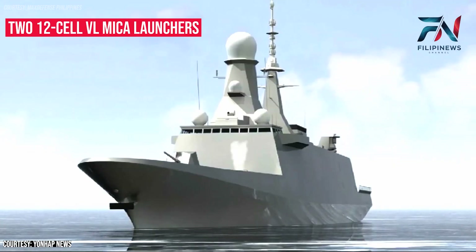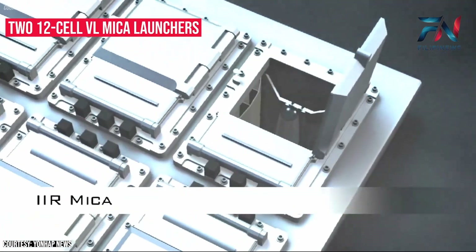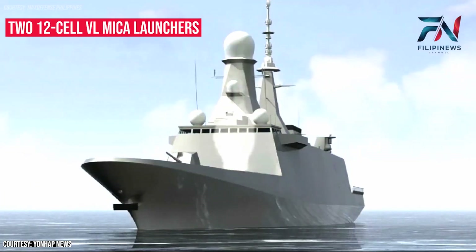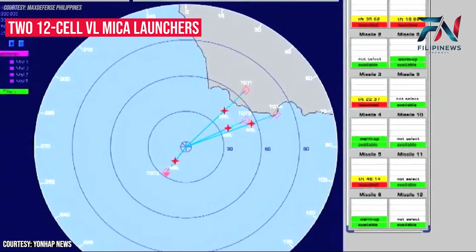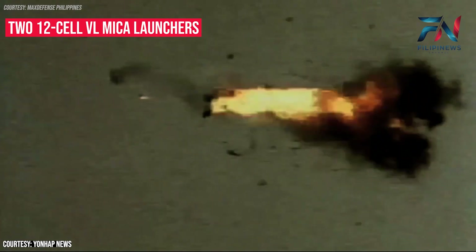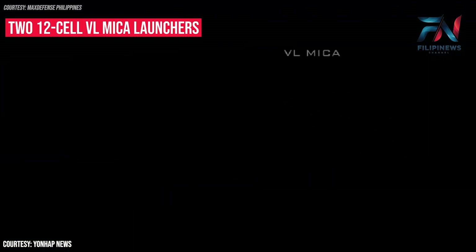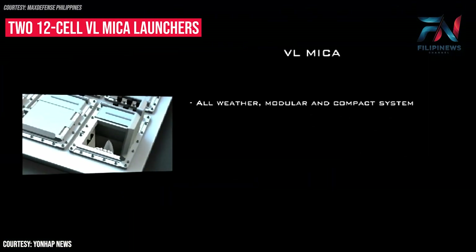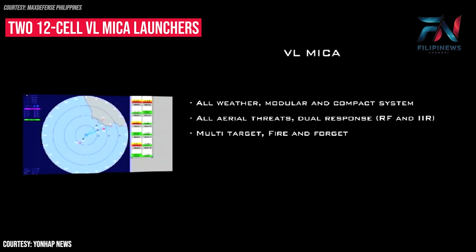The VL MECA system deploys the unique MECA missile, which is the only missile in the world equipped with two interoperable, state-of-the-art seekers, providing superior features to counter all types of threats such as anti-ship missiles, aircraft, helicopter, PGMs, smart bombs, etc. VL MECA offers a very high single-shot kill probability and simultaneous multiple-shot capability, autonomous guidance and extremely high firing rate.